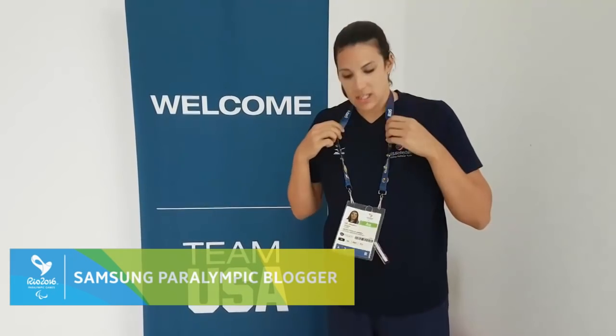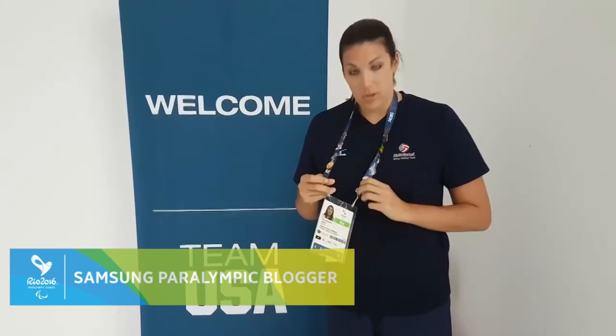Hi everyone! It's getting going all the way again, and I am going to give you a rundown of pin trading 101 today. If you look at the Paralympic Games, it is a very long-standing tradition of pin trading. So we're going to give you a little bit of insight on how to do that today.